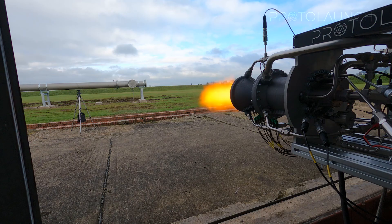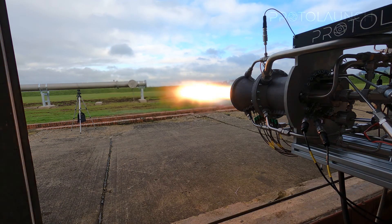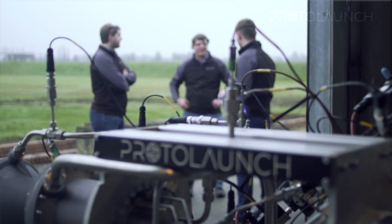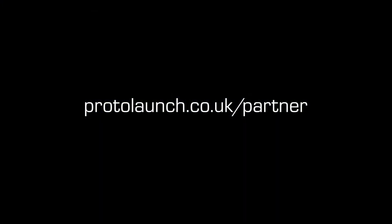The viability of our hardware has now been proven by successfully completing our latest PopFire test campaign. We are now ready to engage with strategic partners to power the next generation of commercial micro-launchers. To discuss bespoke integration of our technology, visit protolaunch.co.uk/partner.